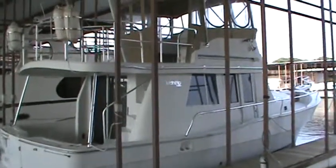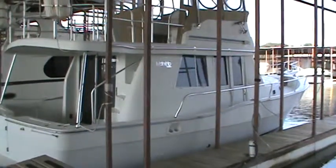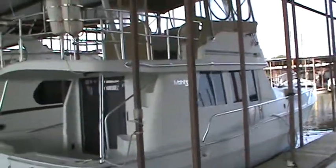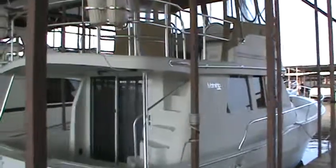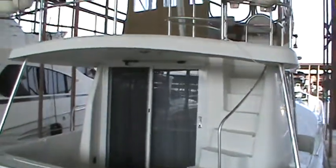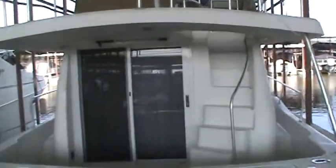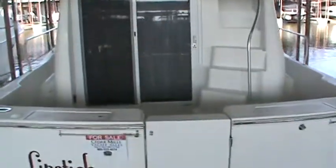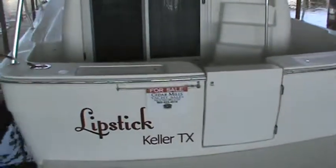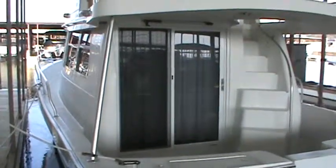This is the 2001 Mainship 390 trawler Lipstick. The boat is kept here under cover on Lake Texoma. She's been on freshwater most of her life. She has a single six-cylinder Caterpillar diesel engine with low hours. She's well maintained and has had lots of recent updates.